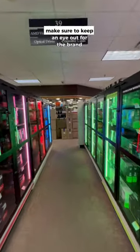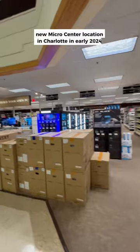On top of all of that, make sure to keep an eye out for the brand new Micro Center location in Charlotte in early 2024.